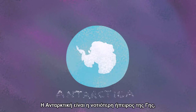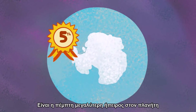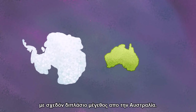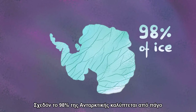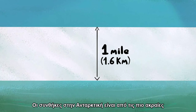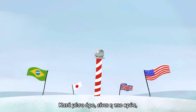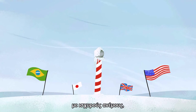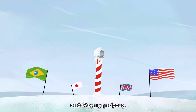Antarctica is Earth's southernmost continent, and it contains the geographic South Pole. It's the fifth largest continent on the planet, at nearly twice the size of Australia. Almost 98% of Antarctica is covered by ice at least one mile in thickness. Conditions in Antarctica are some of the most extreme in the entire world — on average, it's the coldest, windiest, driest continent, and has the highest average elevation of all the continents.